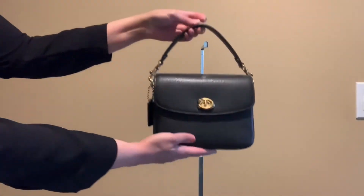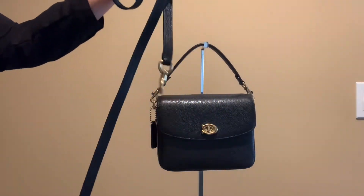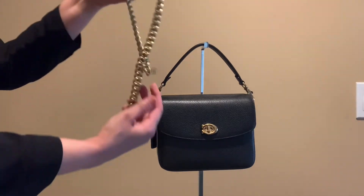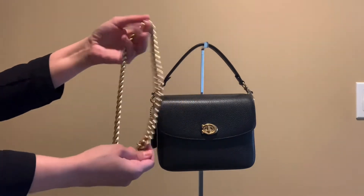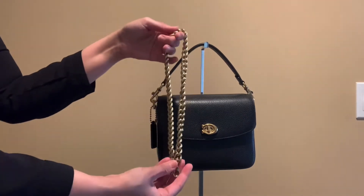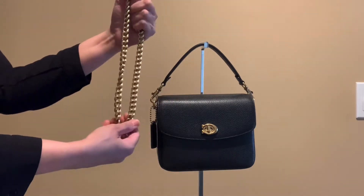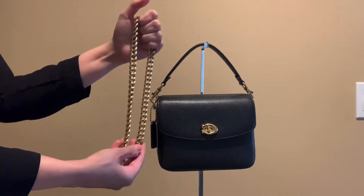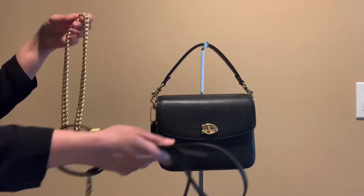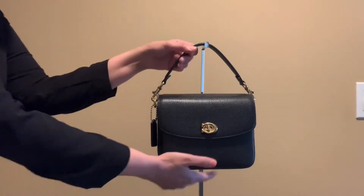It also comes with a long crossbody strap, and then it comes with this beautiful chain. The chain really changes up your look and gives the bag a dressier feel. You can also use the chain with other bags, so I think that's great value — the bag comes with three straps total.